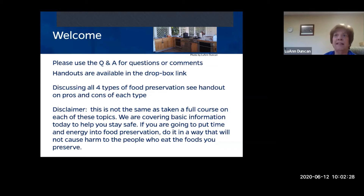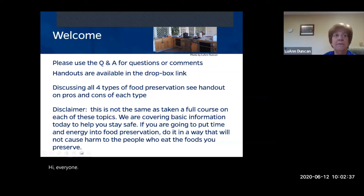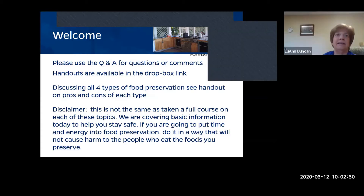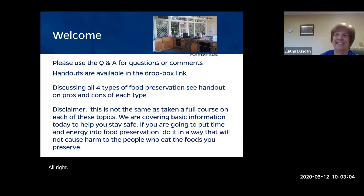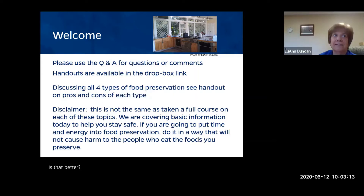With us is Haley Corbett, the family consumer science agent in Columbia County, and also Judy Howe, a master food and nutrition volunteer and master food preserver. We're glad to have them both.